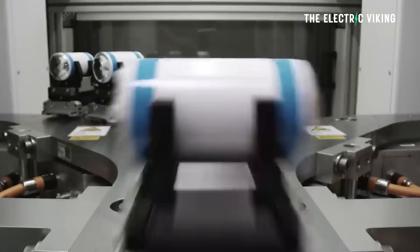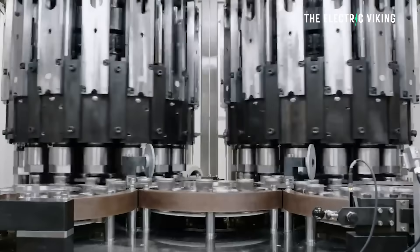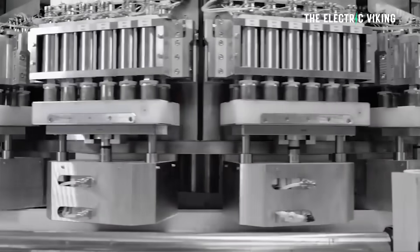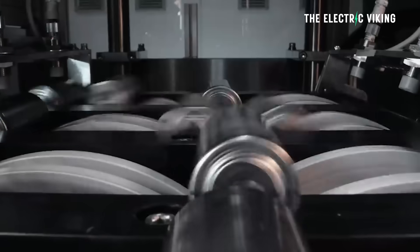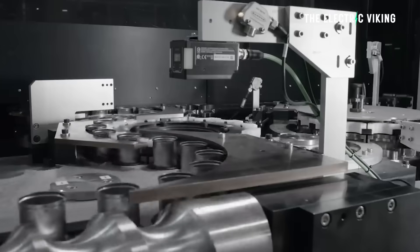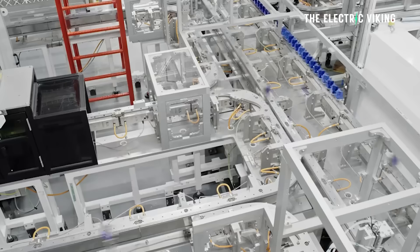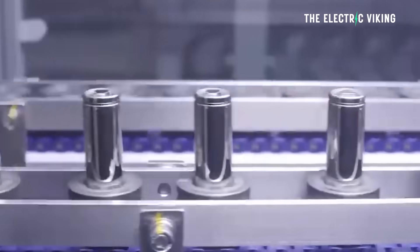Tesla's revolutionary 4680 cylindrical battery cells, which are 46 millimeters by 80 millimeters — that's 1.8 inches by 3.15 inches — have boosted energy density by 20%, delivering between 272 to 296 watt-hours per kilogram. That's a pretty big increase over previous generations, like 2170 batteries.